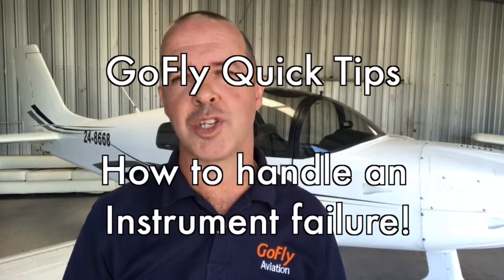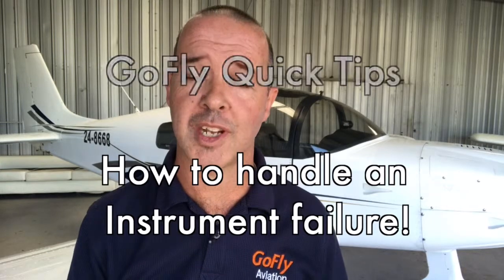Hi, I'm Damian Wills, owner and chief pilot of GoFly Aviation and welcome to this week's GoFly Quick Tips. This week we're going to look at what to do if your instruments fail during flight. From time to time you may have just one instrument or all your instruments fail during flight.